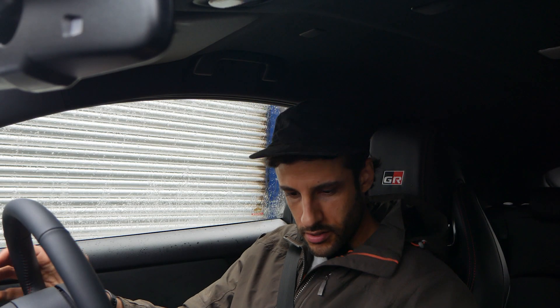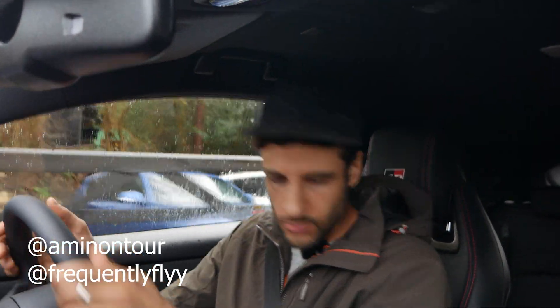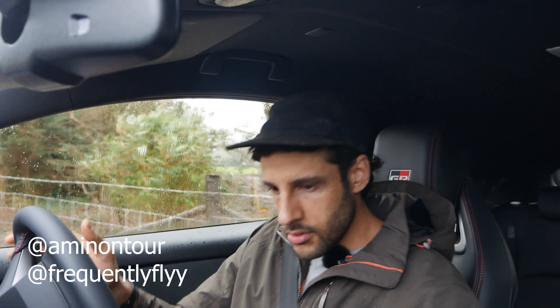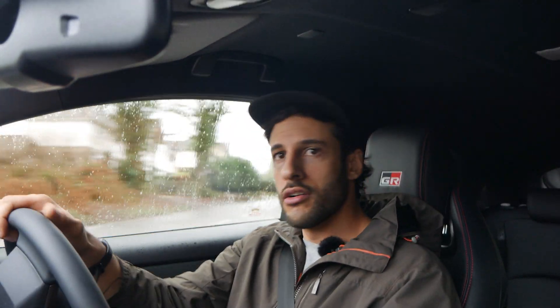I'm going to shut up now, just drive the car and enjoy it. Then we're going to see Amin's reaction, and I'll be doing a lot more videos on this car including a really comprehensive review, so if you want to watch that make sure you like and subscribe. The shifter is mechanical, clinical — love it. Okay, what mode am I in? Normal. Let's go to track.